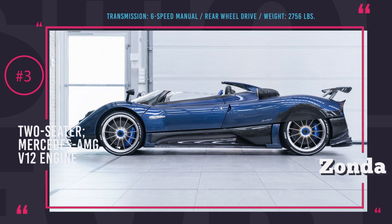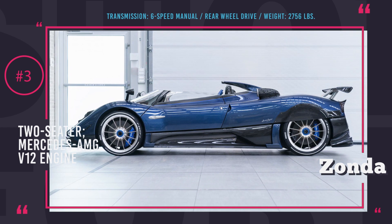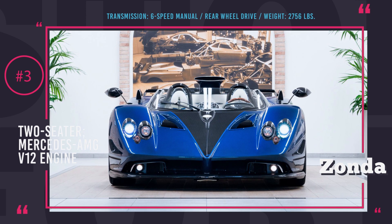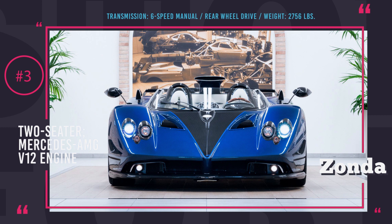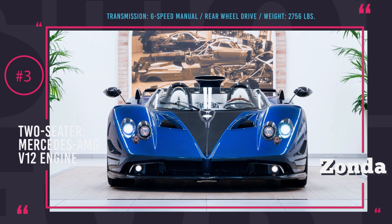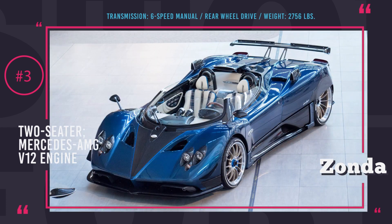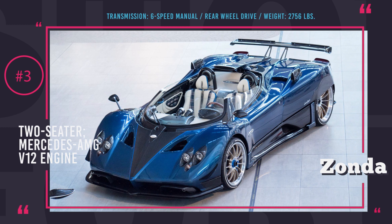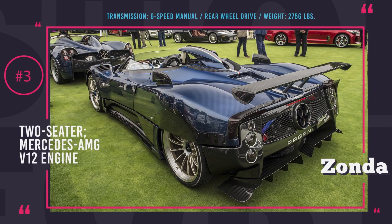The entire body is made of carbon fiber, allowing to decrease the weight all the way to 2,756 lbs. This car is powered by a Mercedes-AMG V12 engine connected to a 6-speed manual transmission that channels power to the rear wheels. Sadly, the performance details of the car have not been released, but it is safe to assume that the lucky three owners of these cars will not be disappointed.